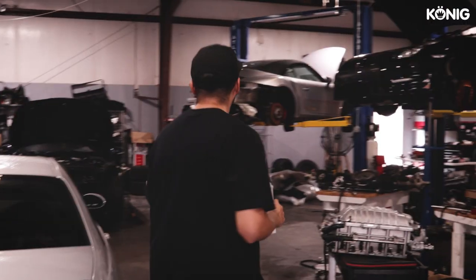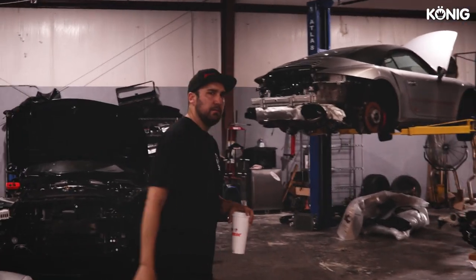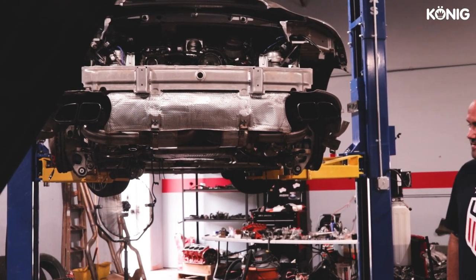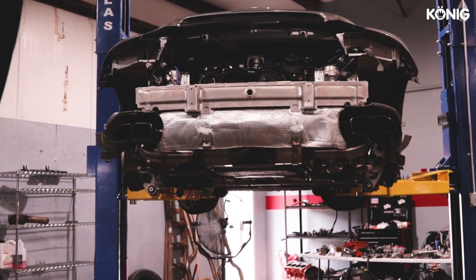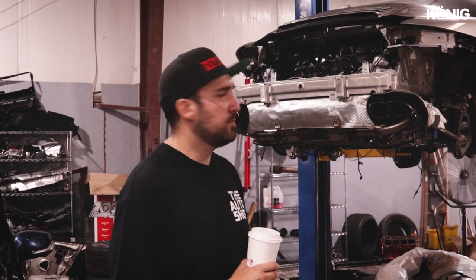We have a Porsche Turbo that we did a built motor on — turbo upgrades, Motech billet intake manifold. A lot of work went into getting this type of build done. We're finishing up a little fabrication on the exhaust, but this is about to be wrapped up.